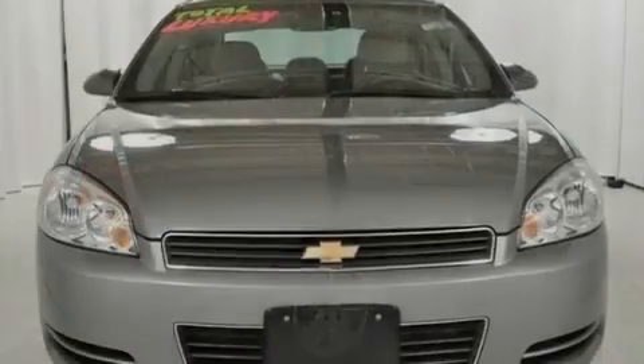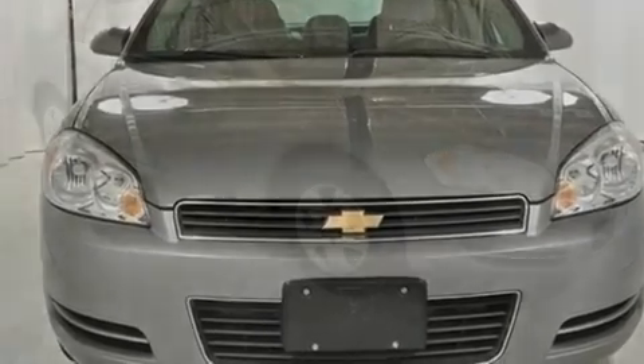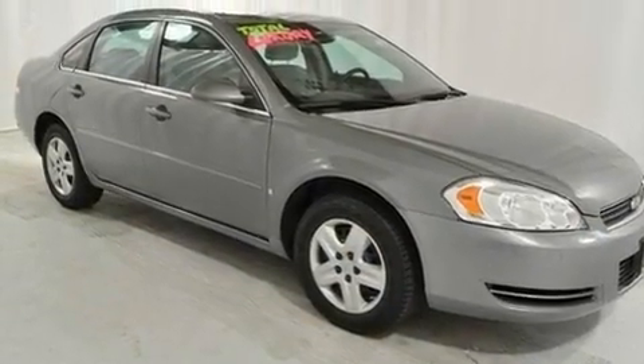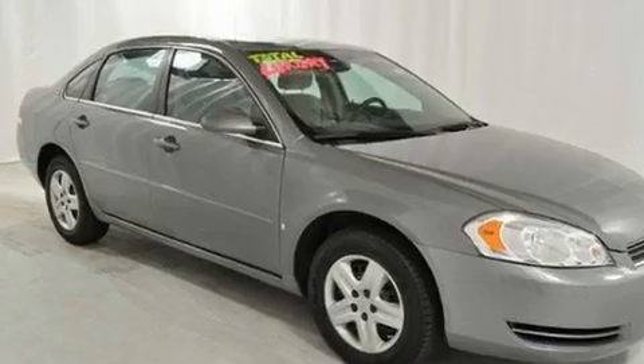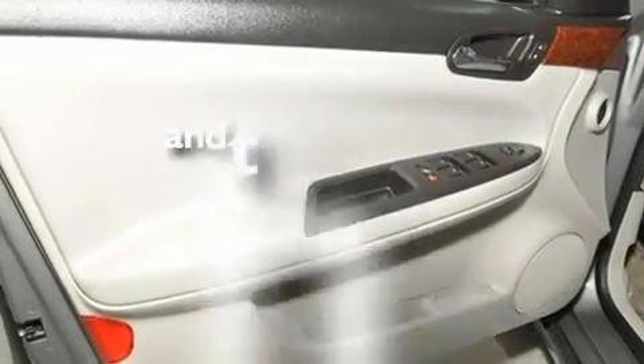Its top features include cruise control, a keyless entry system, XM satellite radio, a passenger-side vanity mirror, a low-tire pressure indicator, OnStar, side impact airbags, latch-ready child seat anchors, and this vehicle has fewer than 50,000 miles on the odometer.